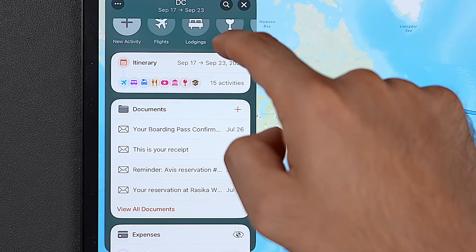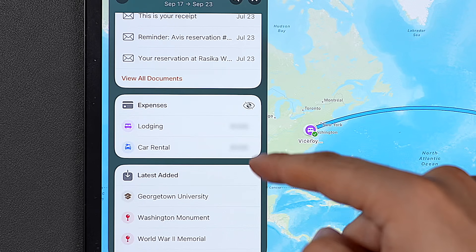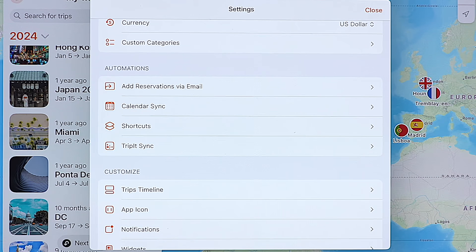The free version has everything I need, but if you do decide to pay you get some extra features like expense tracking, flight updates, and calendar sync.